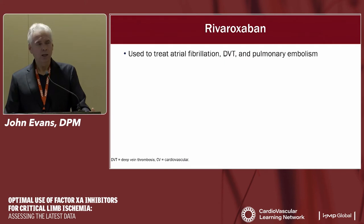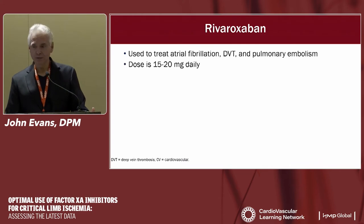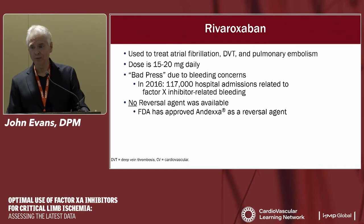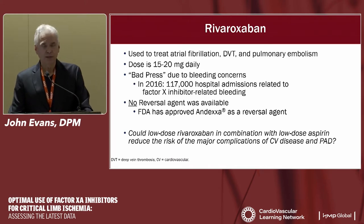Rivaroxaban has a lot of indications — most commonly for AFib, DVT, or PE — at a full dose of around 15 to 20 milligrams per day. The direct oral anticoagulants got some bad press about five years ago due to bleeding concerns when there was no reversal agent, but now a Factor Xa inhibitor reversal agent is available. The key question tonight: could low-dose rivaroxaban in combination with low-dose aspirin reduce the risk of major complications of cardiovascular disease and PAD?